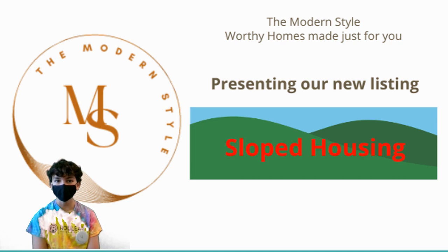What would life be like if we didn't have flat land to build houses? This is a problem that is getting closer than you would like to think. Our team at The Modern Style has done research and development into building houses on a slope. Today, we are proud to present our newest listing for a house on angled land.